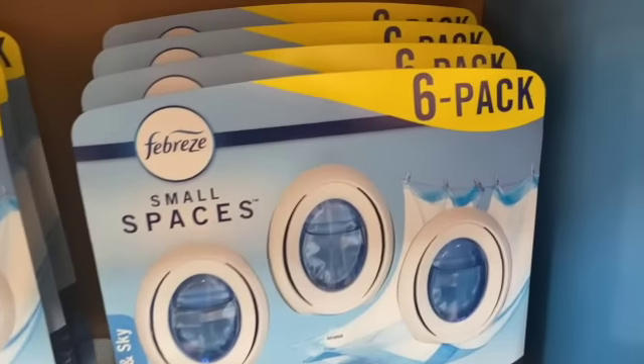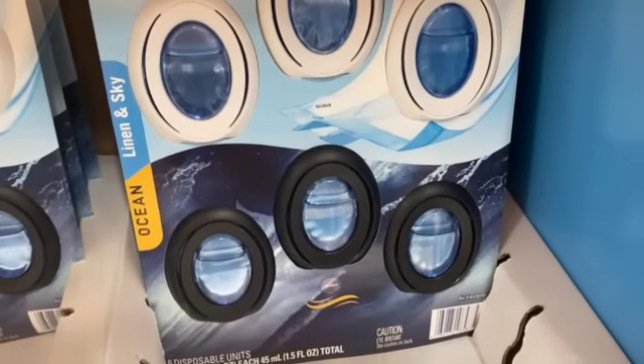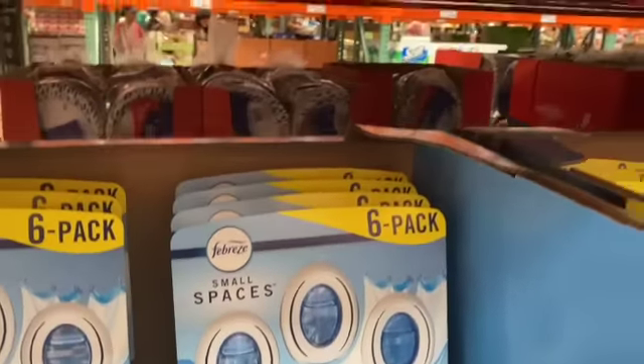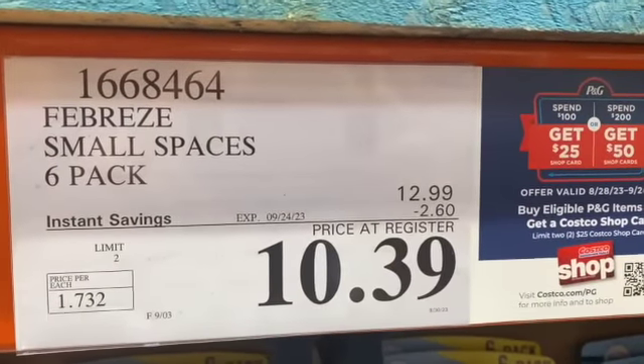6-pack Febreze Small Spaces Air Fresheners — you get Ocean and Linen and Sky — $12.99, $2.60 off, $10.39.